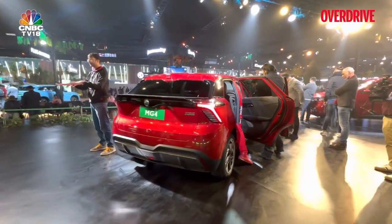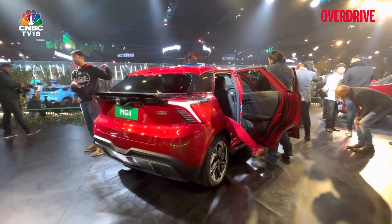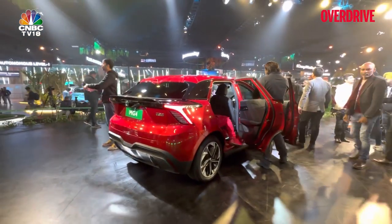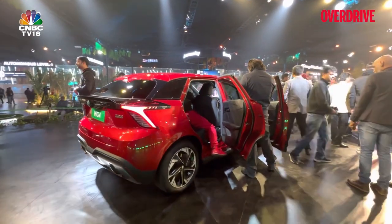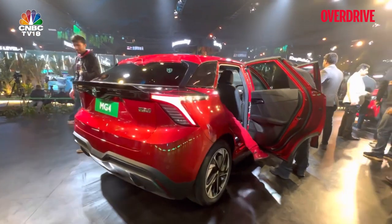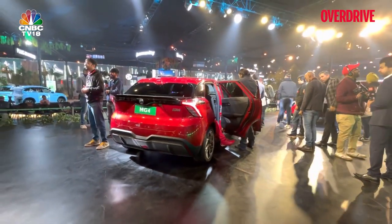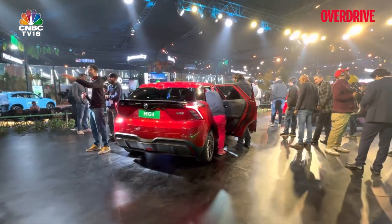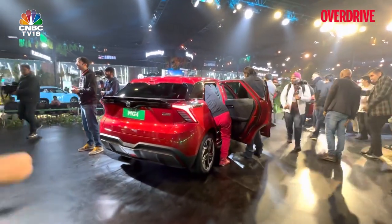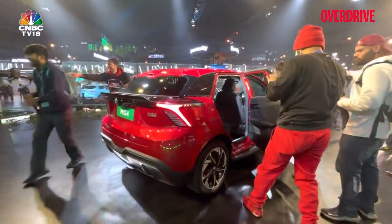It debuted in 2022 and has two options. One is a single motor setup — a rear-wheel-drive car that puts out around 200 PS of power. Then there is the all-wheel-drive version as well, which puts out 449 PS and goes from 0 to 100 in under 4 seconds. With such a low car and that low center of gravity of 490 millimeters, it should handle really well.